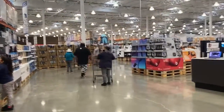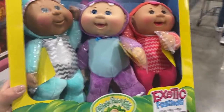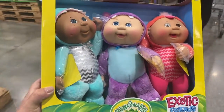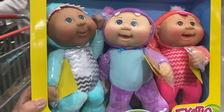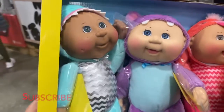Hey everyone, welcome back to our channel! Today we're at Costco. Let me show you these Cabbage Patch Kids — they are so cute, there's a three-pack and these are only $12.99.